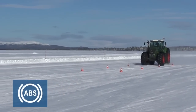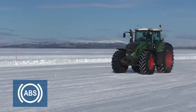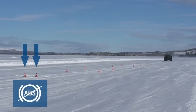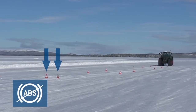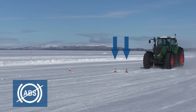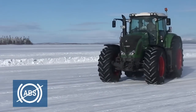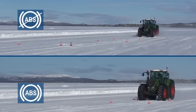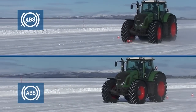With ABS in the tractor, the wheels are not locking and the tractor remains stable. Cones represent the stopping distance of the tractor with ABS. All wheels are locking and the tractor skids without ABS. Stopping distance without ABS is significantly longer. Direct comparison shows the significantly reduced stopping distance with ABS.